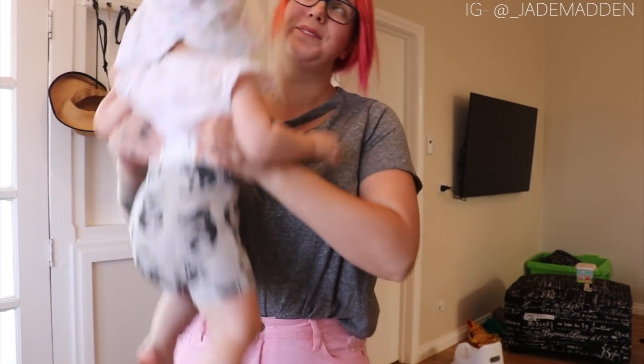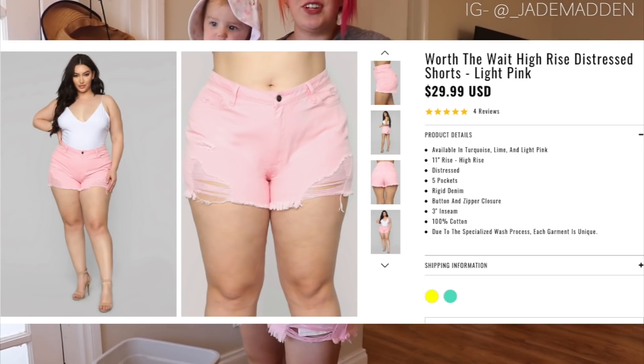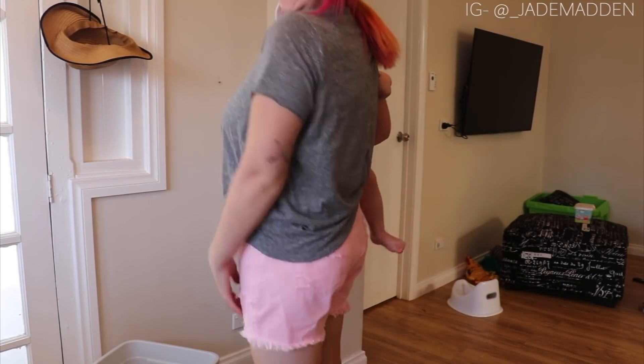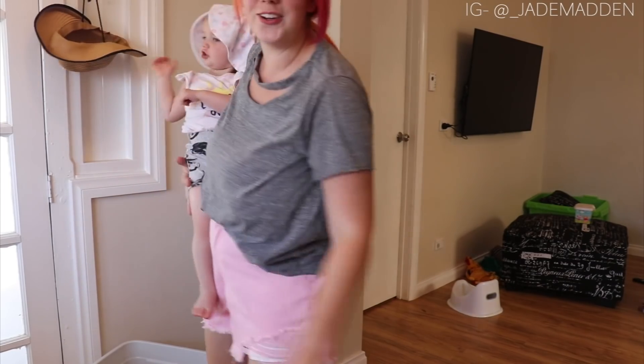We're going to cut up some watermelon and go to the park. I just have the grey top on, which is the first item that I unboxed, and the pink high-waisted distressed shorts on. I look pretty cool! It's just comfy, just relaxed. I don't feel restricted — I feel cool, temperature wise and awesomeness wise. I'm going to put this hat on because you need to be sun smart. And I just have thongs. Yeah, this is my outfit — just nice and easy for today.